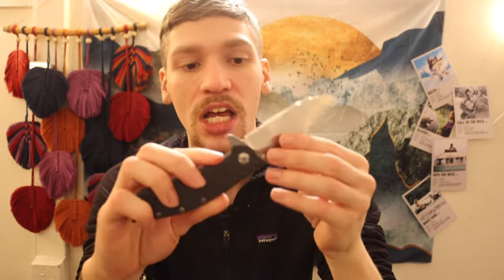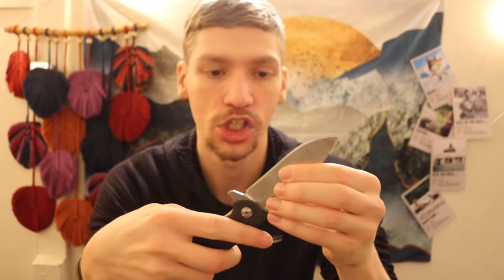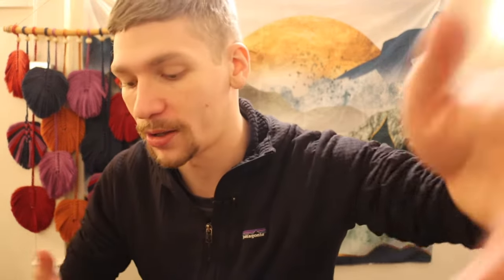I also have two Zero Tolerances: the ZT0550 in carbon fiber — a really awesome blade — and the ZT0562, also in carbon fiber. Both are pretty cool. I really like ZT's carbon fiber editions because they do some very handsome handled blades.